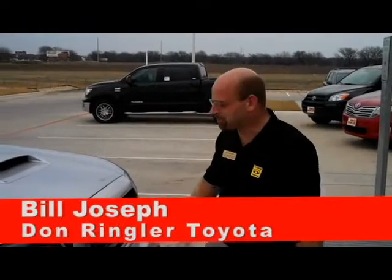Hey everybody, Bill Joseph, Don Ringler Toyota here, and today I'm going to talk with you about the nicest Tacoma ever built in the state of Texas.